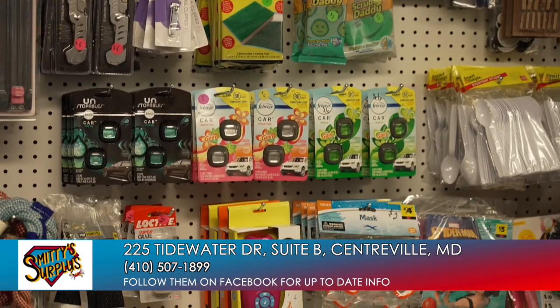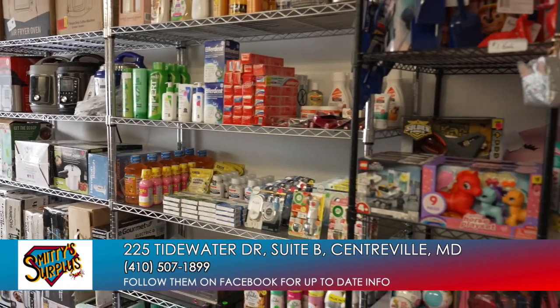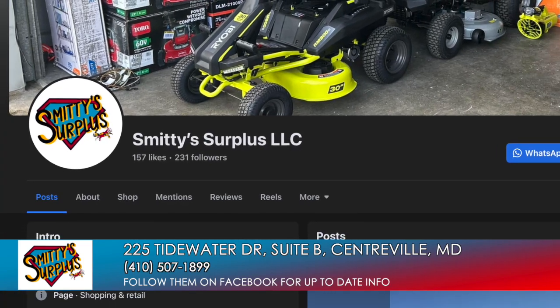I buy pallets and truckloads, then I break down the pallets, throw away what's bad, keep what's good — and this is what you get. It's constantly changing. I'm always looking for new stuff, different stuff that sells, so keep up with our Facebook.